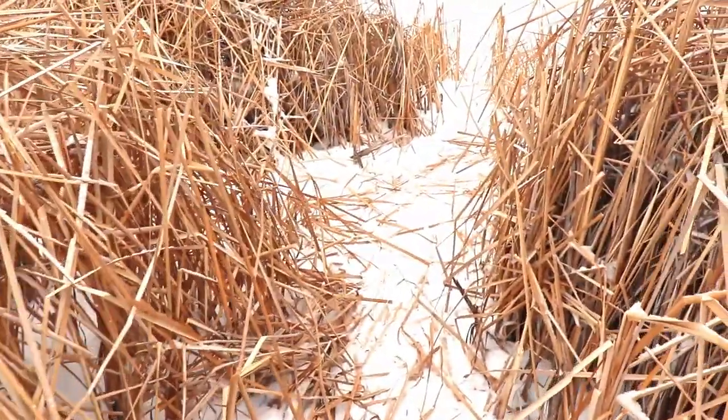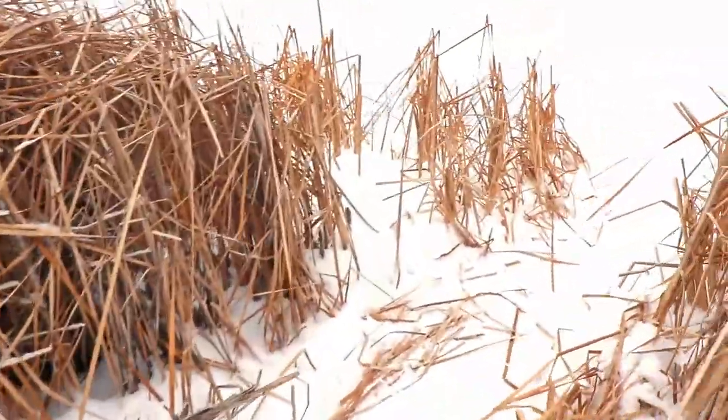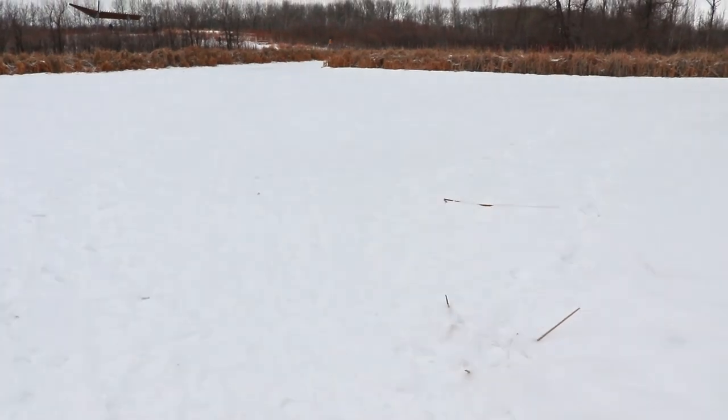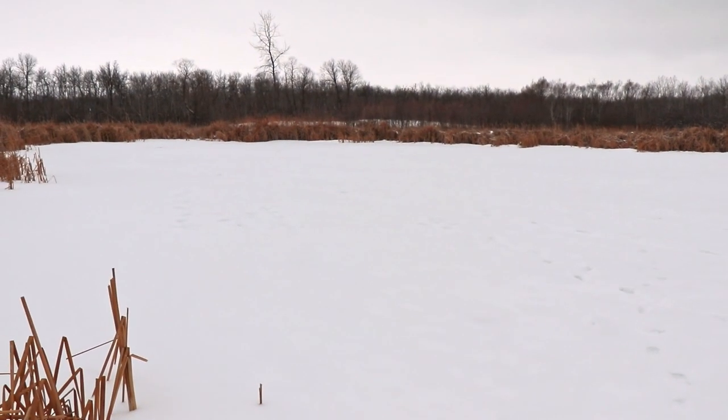Of course, the wonderful thing about being out here in January is that you can get past the marshland area and walk on the cold water — the frozen marsh. Very nice.